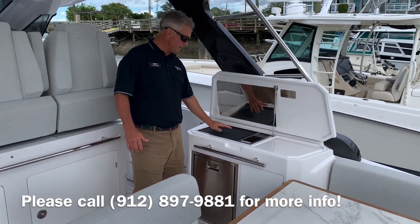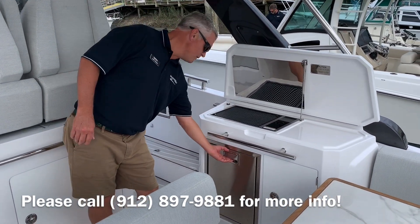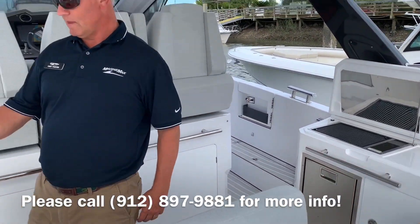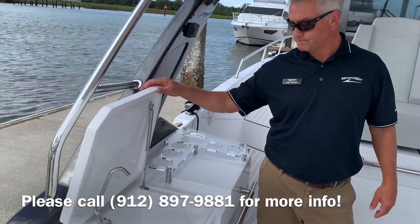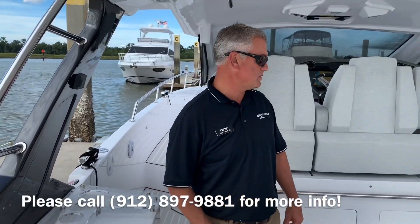It has two entertainment systems. Starting over here with the Kenyon electric burner grill, and then a refrigerator freezer here. Storage. And over here you have another refrigerator freezer and then a sink. It's a nice entertaining area — you're right here with the guests so you're not out of the picture.